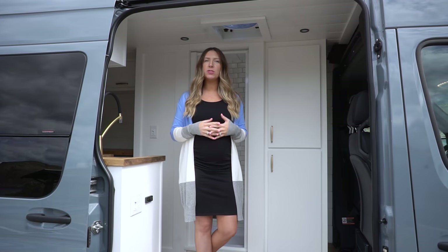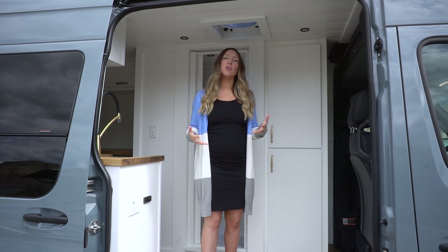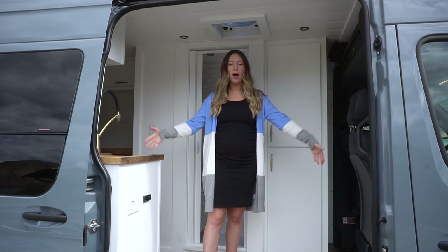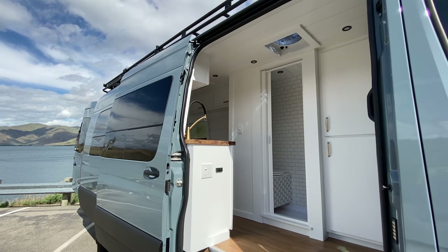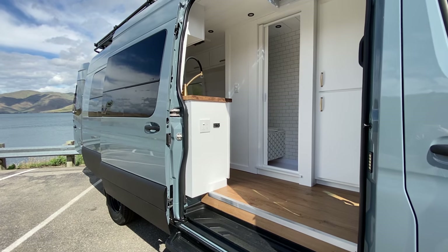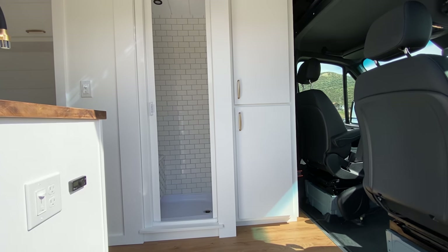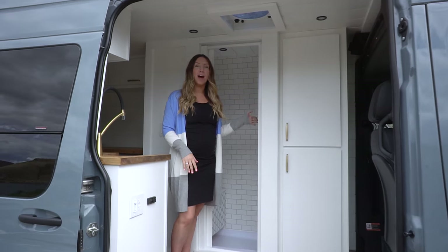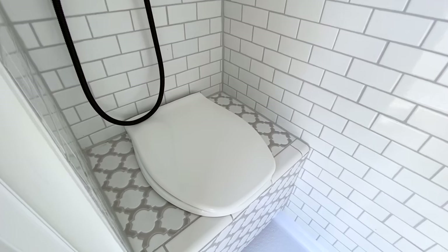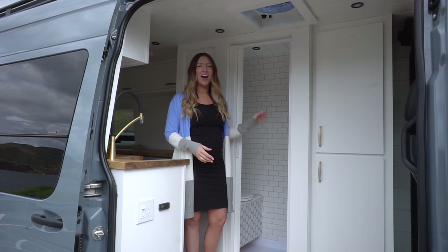We built this for our client who is going to be traveling part-time for fun adventures. She has two very large dogs, which is why we left the area near the sliding door very open and didn't bring the kitchen out very far, so her dogs can have an area to lay down. Up front we've got a hanging closet and storage down beneath, and then our wet bath with a separate urine-diverting toilet that goes to a holding tank underneath the van, as well as a tile shower.